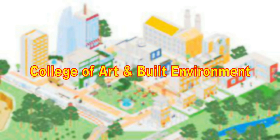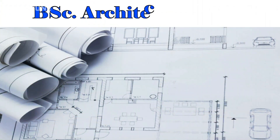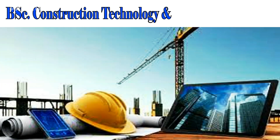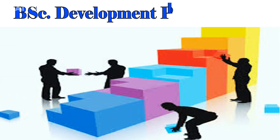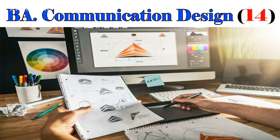We now look at the College of Arts and Built Environment. BSc Architecture, 20. BSc Construction Technology and Management, 14. BSc Development Planning, 12. BSc Communication Design, 14.